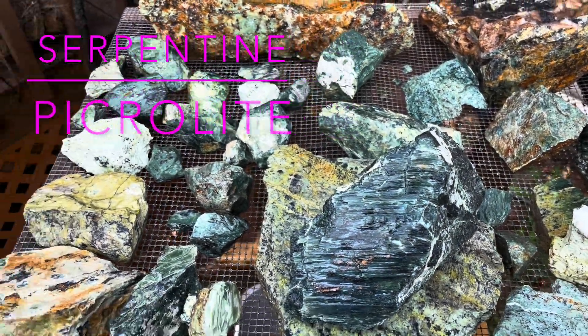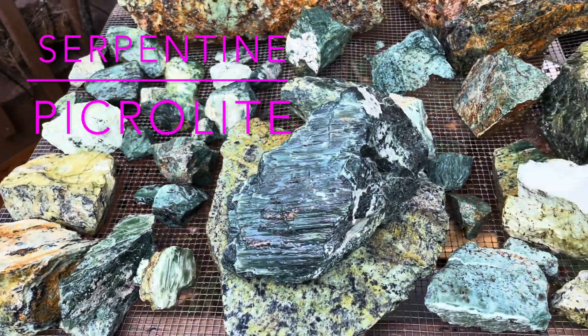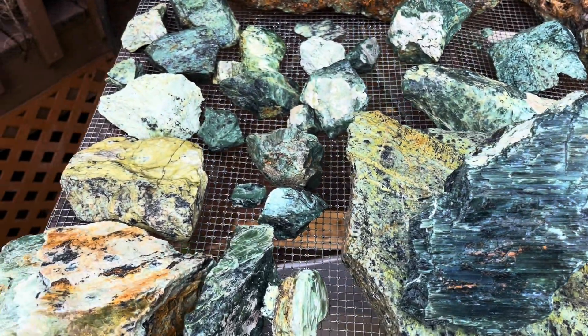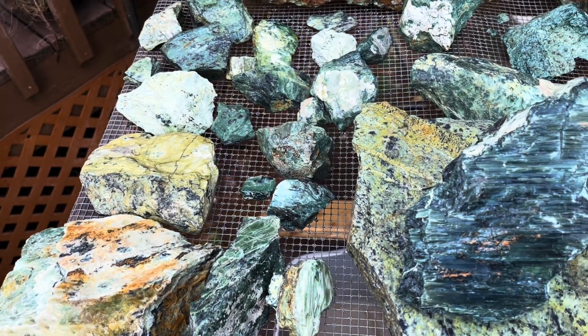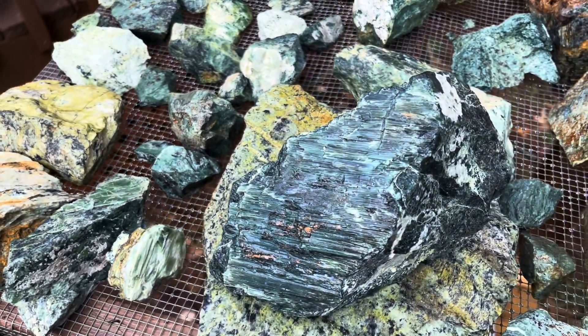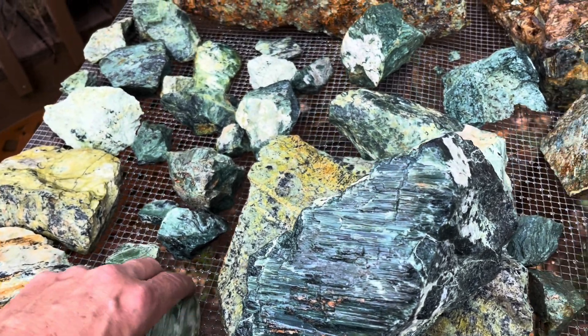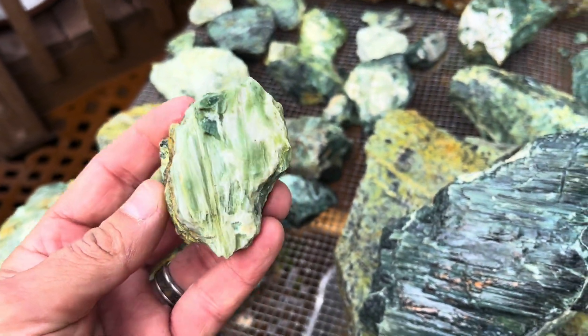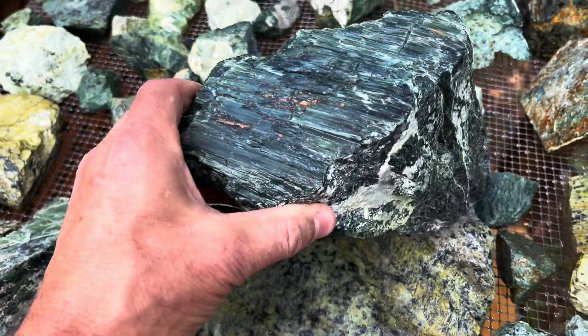We're back here at the house. We'll look through some of the stuff that I got real quick. Of course, a lot of serpentine. Some of the stuff I can't remember what it's called, but it's pretty neat anyway. A lot of the stuff is really cool.